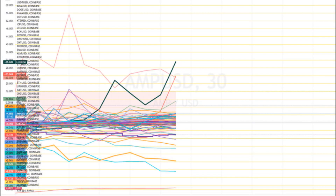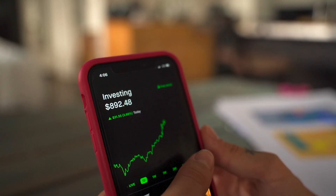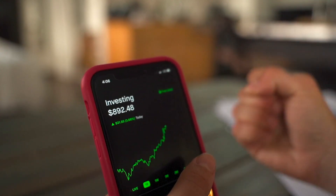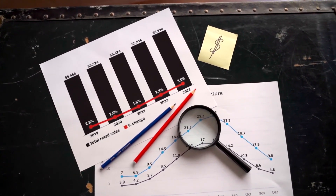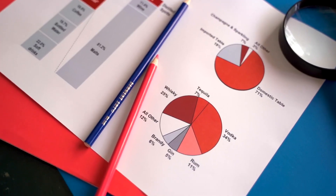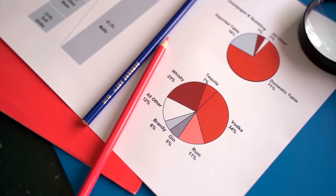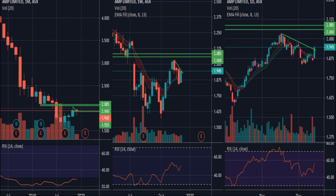If you are a crypto investor wondering what is the AMP price prediction for the end of 2030, what will AMP be worth in 2030, or whether AMP is a good investment in 2030 — according to the AMP forecast and technical analysis, in 2030 the AMP price is expected to cross an average price level of $1.57. The expected minimum price value of AMP by the end of 2030 should be $1.52, and AMP can reach a maximum price level of $1.87.